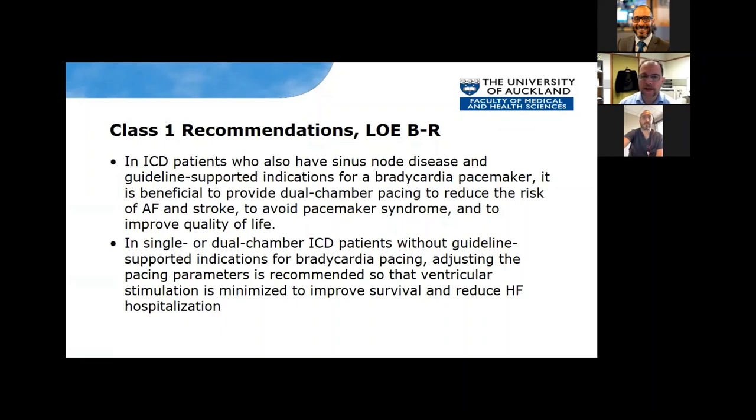So those were our two class 1 recommendations. One: if you've got sinus node disease, we really want to provide dual-chamber pacing. But if you don't have any indication for bradycardia pacing, we want to use a single-chamber ICD. Or if you're going to have a dual-chamber ICD, we want to set it so that ventricular stimulation is minimized to get improved survival and reduce heart failure hospitalization.